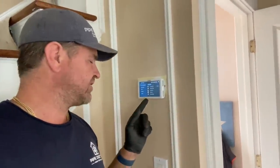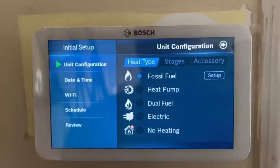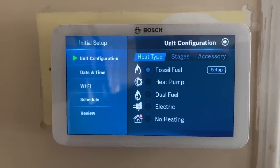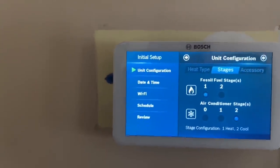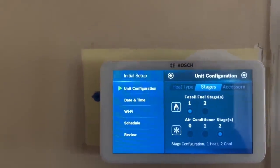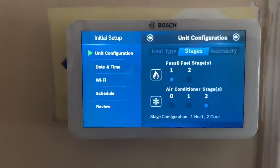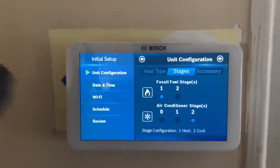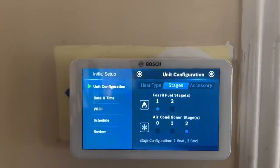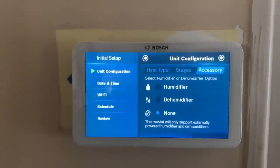We're going to configure the Bosch BCC100 thermostat to work with the customer's brand new Bosch IDS 2.0 three-ton air conditioning system. Right now we're configuring it — we're not using a heat pump, so we're going to set that up and allow the thermostat to control the fan. We have one stage of fossil fuel because we have R, H, and W only, and we have two-stage air conditioning. Y1 is hooked up to the yellow wire on the air handler going to the condenser, and the orange wire from the thermostat goes to the purple wire on the air handler. We have no humidifier, so we're good there.